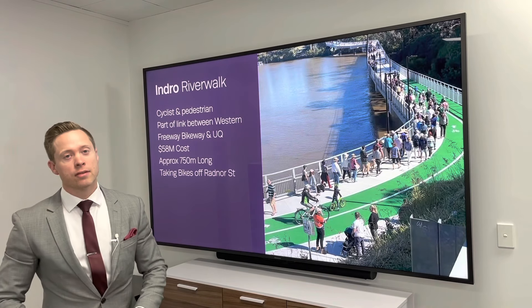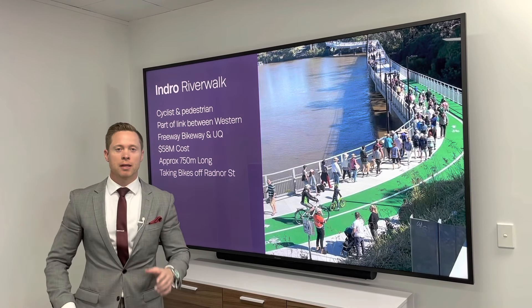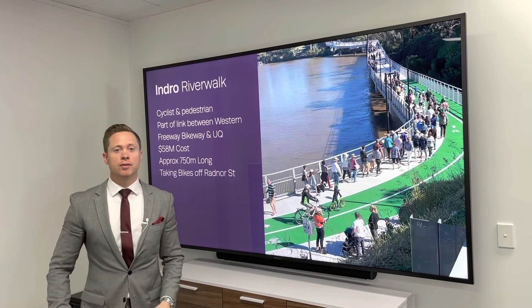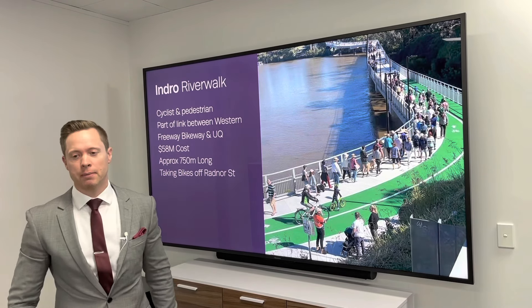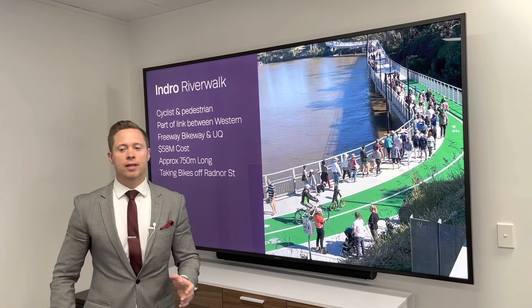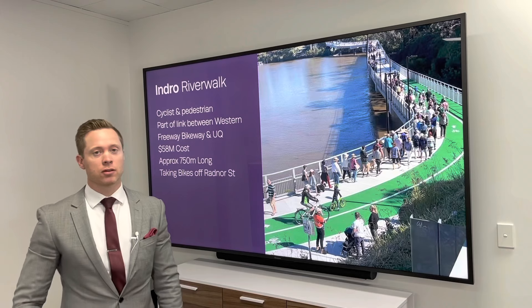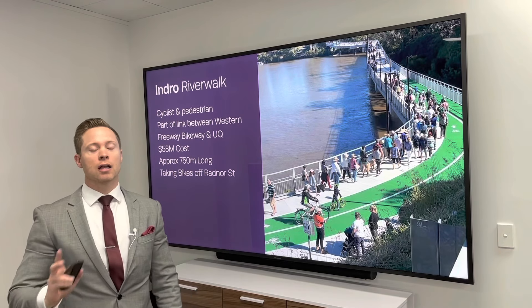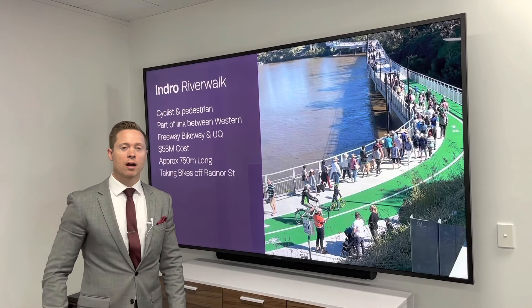Great news for the cyclists out there — the Indooroopilly Riverwalk is now complete and open to the public. It's around about 750 meters long, cost about $58 million to build, and it's fantastic because it takes the traffic away from Radnor Street, which is notoriously narrow. Highly recommend going to check it out for a little walk or a bike ride.